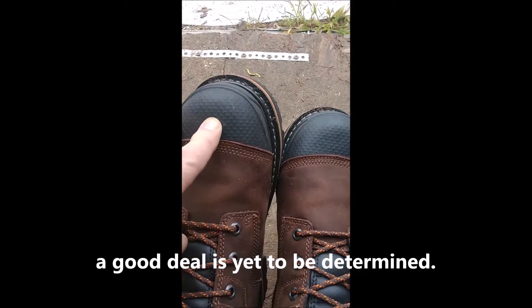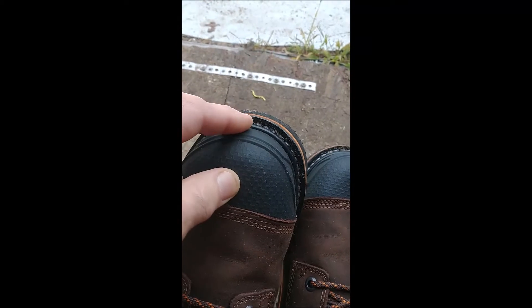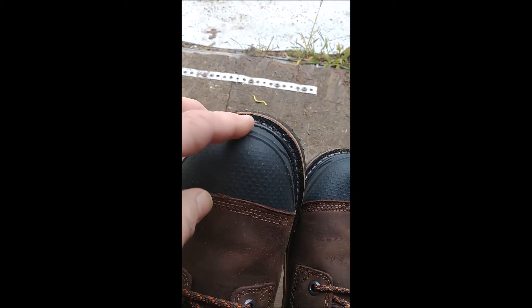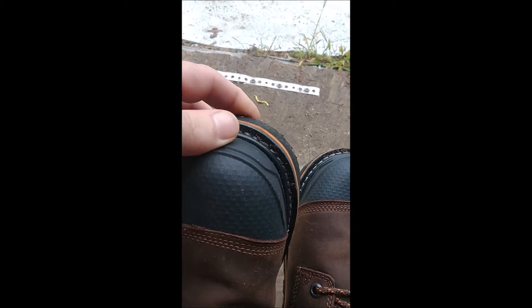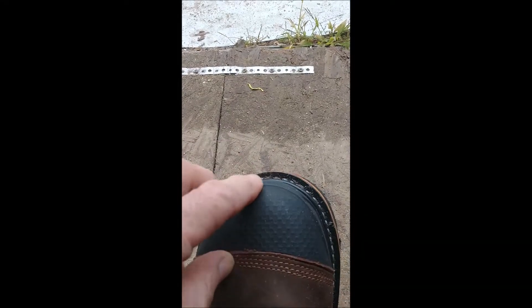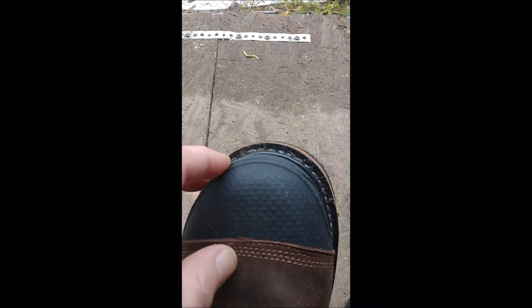Steel toe, of course. I like this rubber coating it's got on here. I'm constantly kicking my toes against stuff to knock the dirt loose from underneath the sole — it gets trapped up in there. And I'm always wearing out the tip of the boot, so I kind of like this rubber coating.